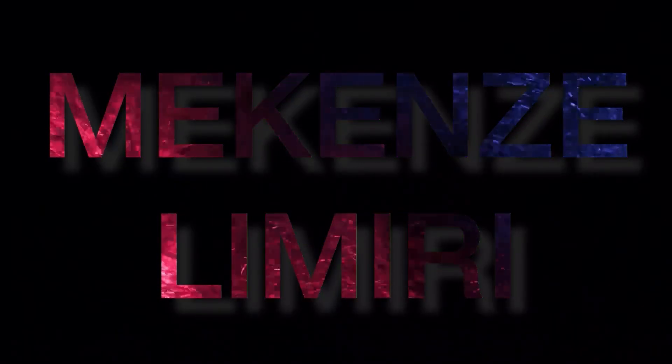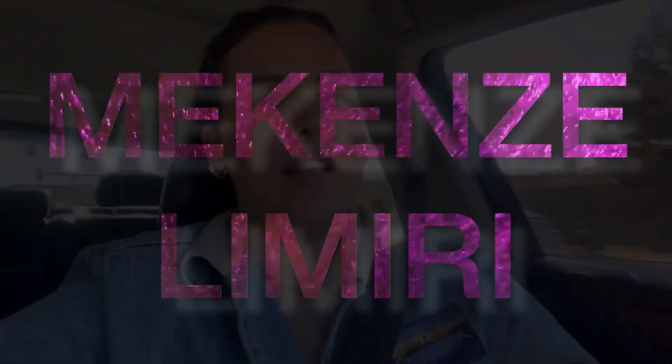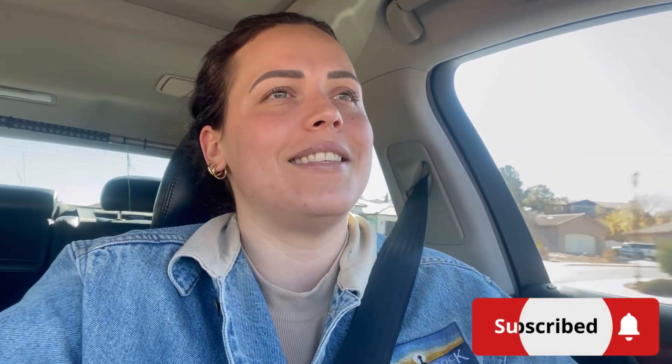Hey guys, welcome back to the channel! I have multiple coffee updates for you guys today and I'm so excited.